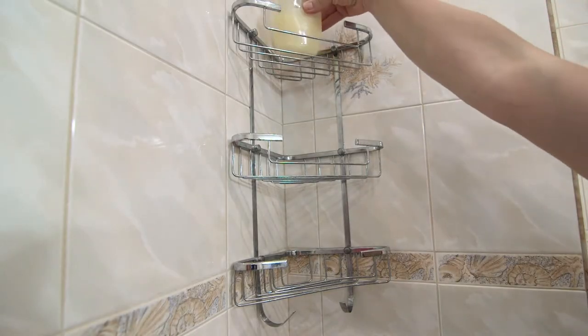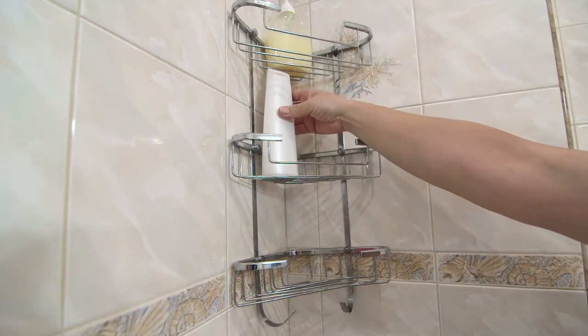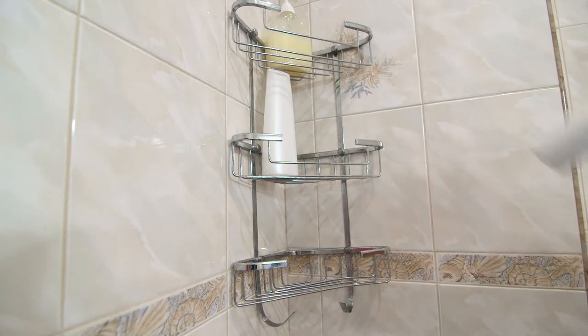Keeping essentials like soaps, shampoos, and conditioner within reach using utensil holders is important. You have to define where that is for the particular person using the bathroom facilities.